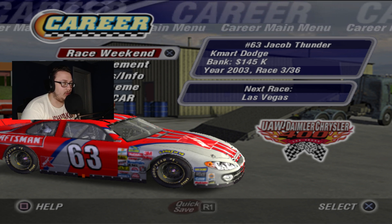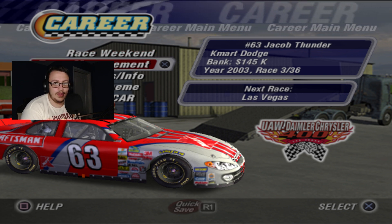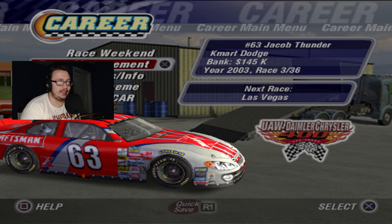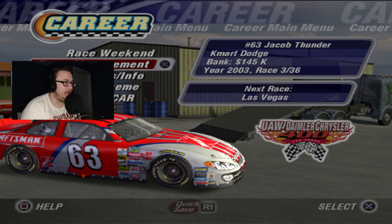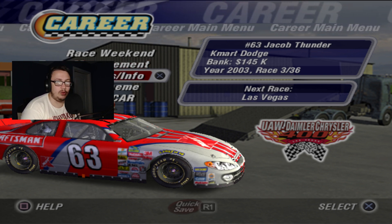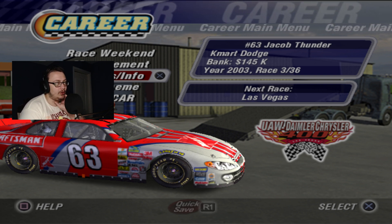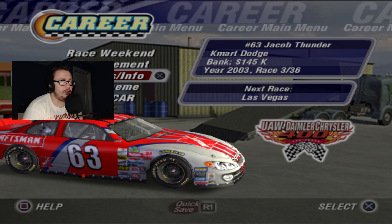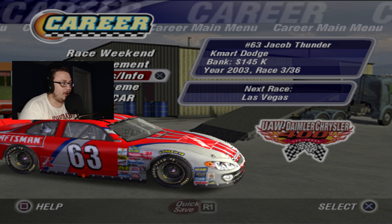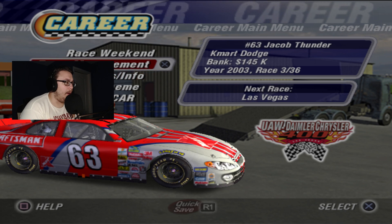This is before they got massive amounts of banking that it has now, so we're not gonna do really good here at all. But I've got high hopes to at least keep the car somewhat clean, kind of like what we did at Rockingham. I also changed up the paint scheme — I decided to go with the red stripes as opposed to the white stripes, I think it looks better.